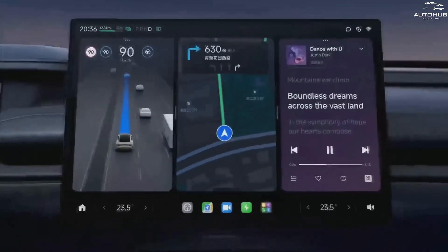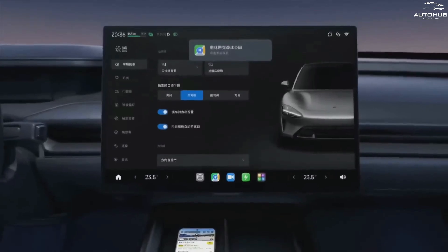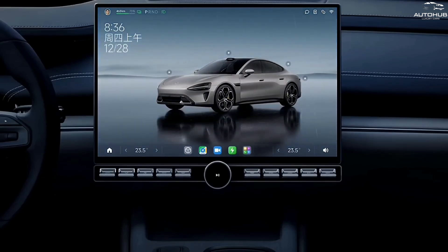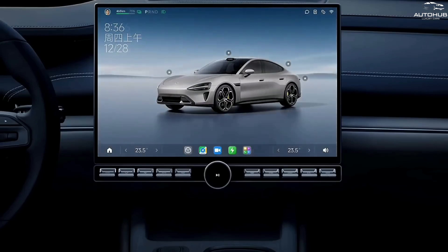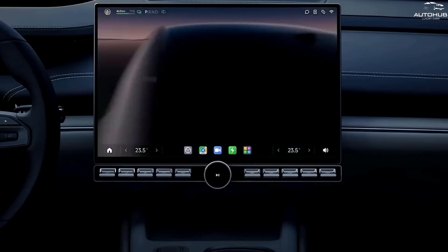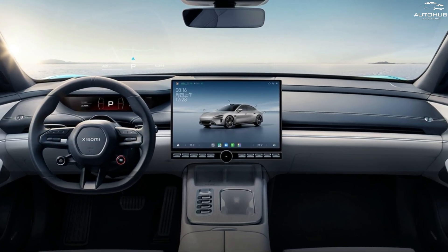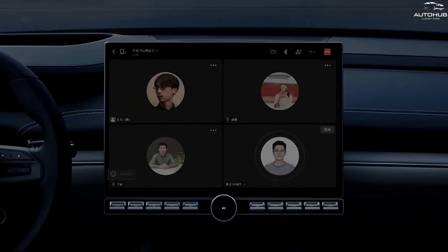Xiaomi SU7 will not leave indifferent owners of smartphones and other Xiaomi devices, as the car has close integration with the entire company ecosystem. For example, you can use your smartphone as a key to open and close doors, start the engine, adjust seats and temperature, and receive notifications about vehicle status. You can also synchronize data, music, photos, and videos between your smartphone and car. For owners of Apple equipment, there is also support for Apple AirPlay and CarPlay, which allow you to connect your iPhone and iPad to the car system.